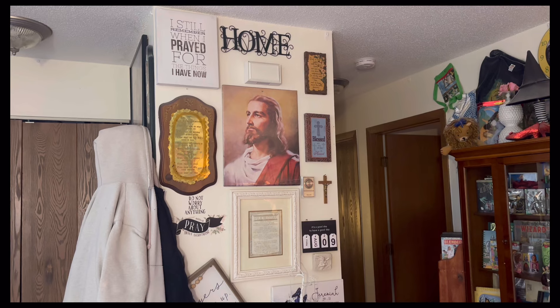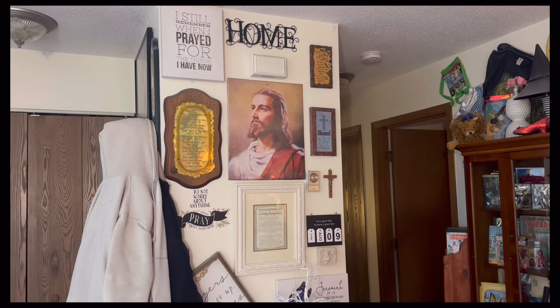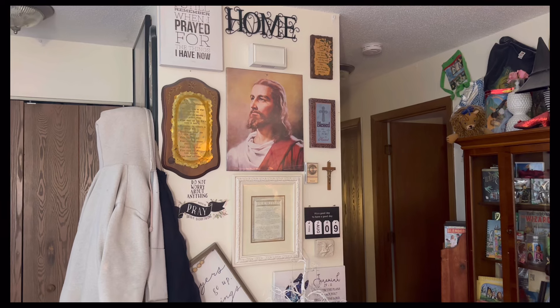Hello, everyone. Welcome back to My Heavenly Babies. I'm Angel, and I'm back today to share my nursery with you guys.